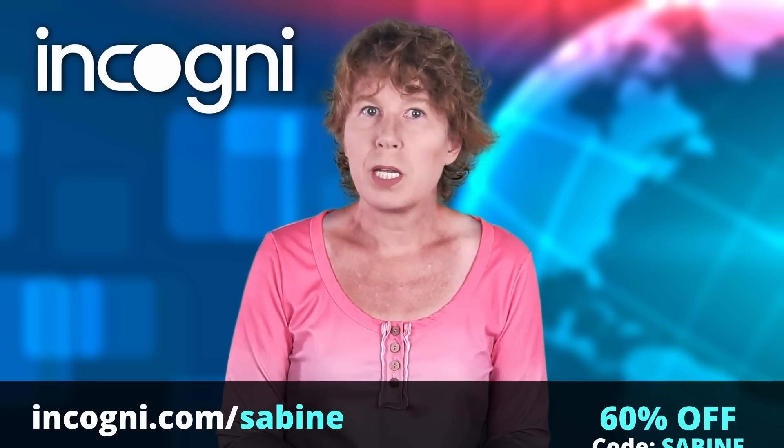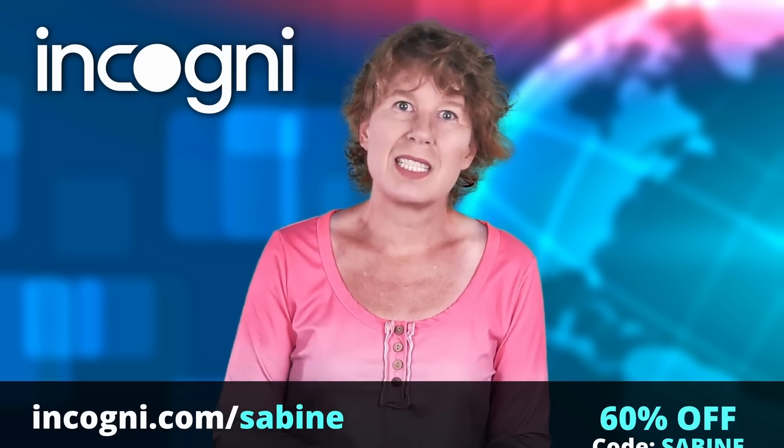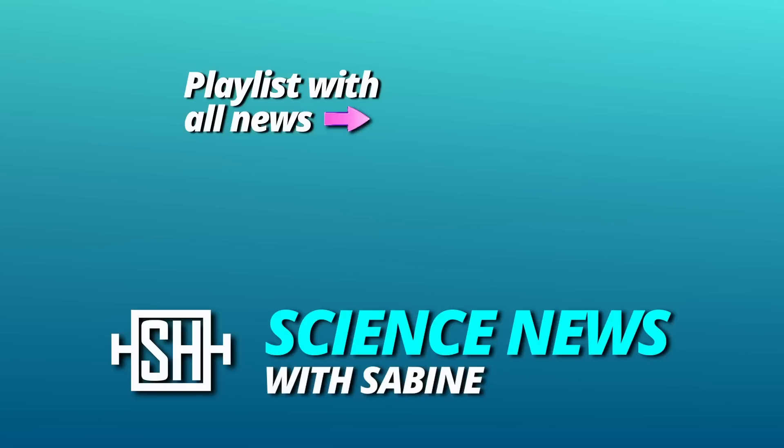The first 100 people who use our code ZABINA or the custom link in the info below will get 60% off Incogni. That's an amazing deal, so go and check this out. Thanks for watching. See you tomorrow.